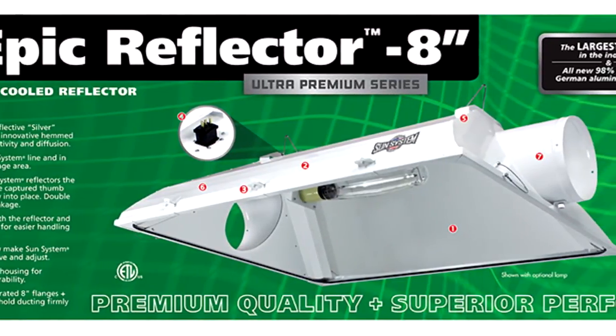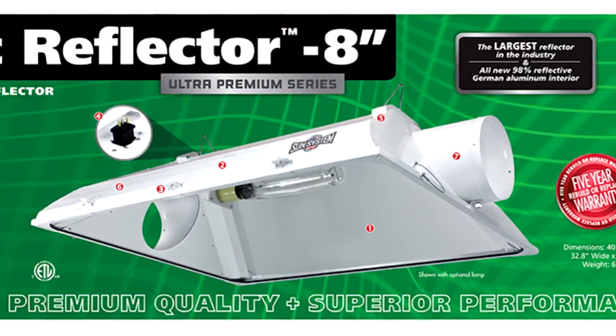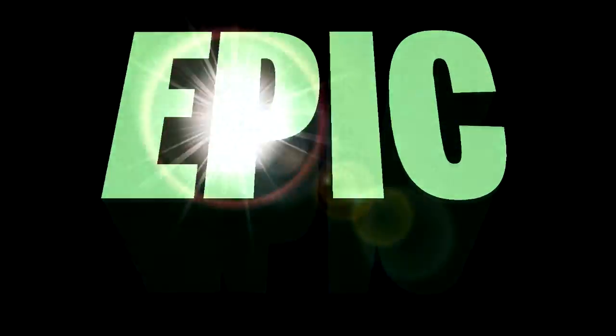Beware of cheap imitations — there's no comparison in quality and performance. The EPIC 8-inch Ultra Premium Series Air-Cooled Reflector.